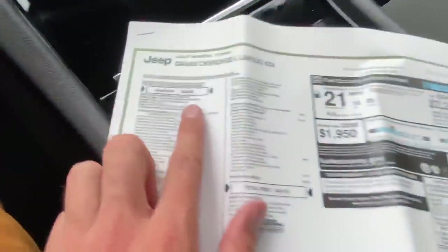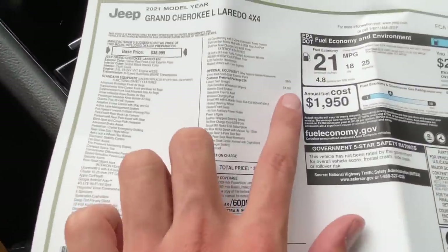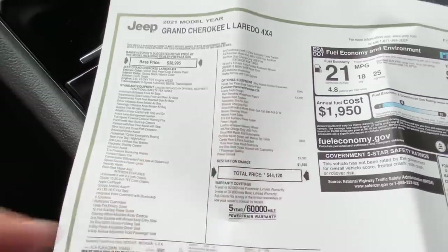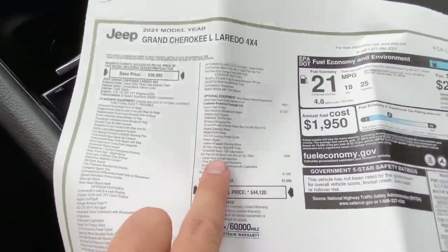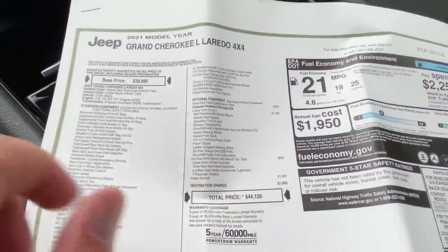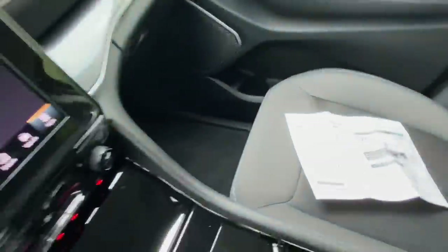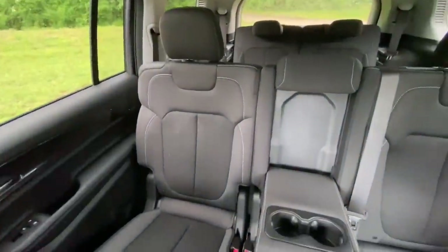Unlike the first one we looked at, this one has the Monroney sticker included, so we can see it starts at $39,000. This particular one comes in at $44,000 with the Luxury Tech Group One package, which adds rain-sensing wipers, remote start, power liftgate, second-row 60/40 bench with manual tip-and-slide, and the power sunroof. So this one comes in at $44,000 — much more reasonable than the high-$50,000s to low-$60,000s we were looking at before.